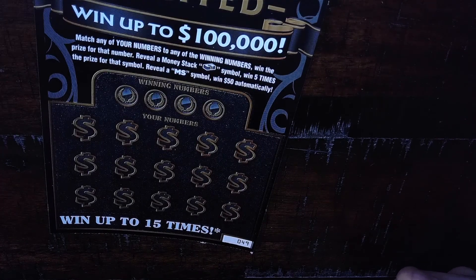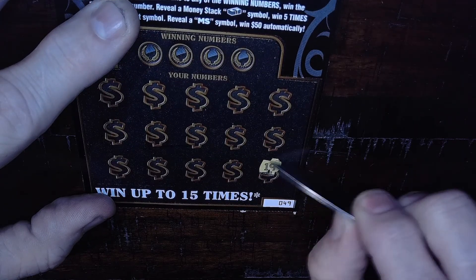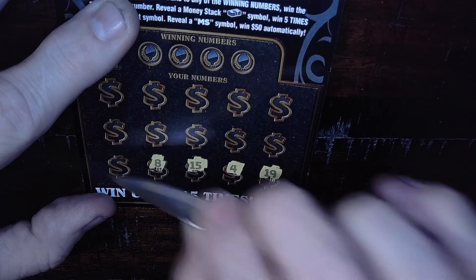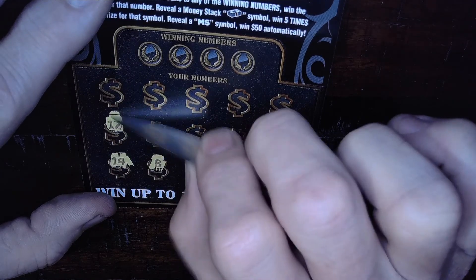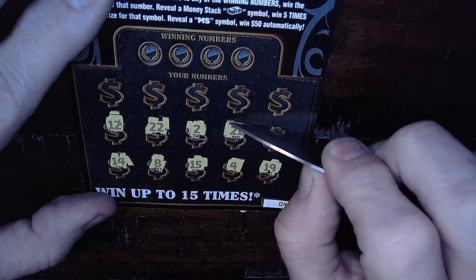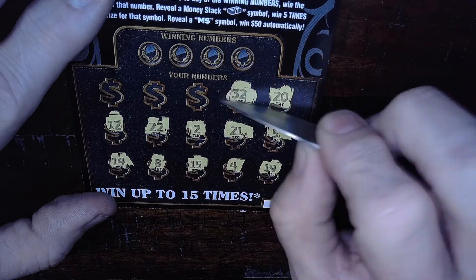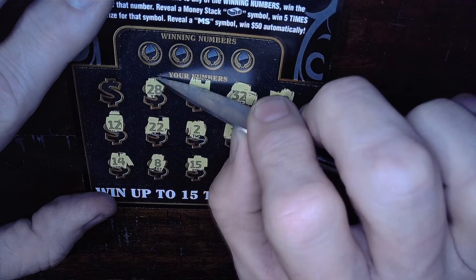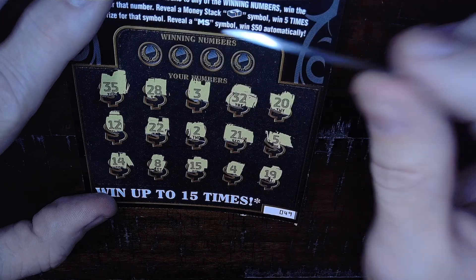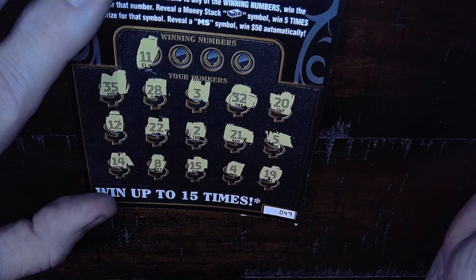Moving right along. Let's see if we can find a symbol. There's a 19, 4, 15, 8, there's a 14, 12, 22, 2, 21, there's a 5, 20, 20, 32, 32, 32, 3, 28, and a 35. Okay, let's see if we can get a match on this one — I don't remember seeing an 11.